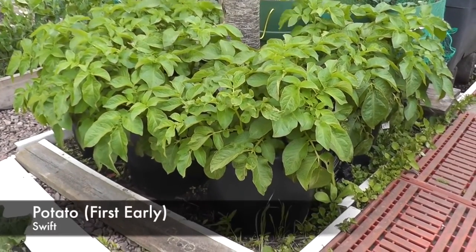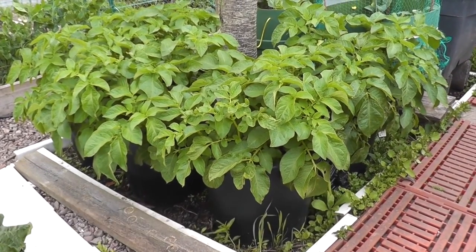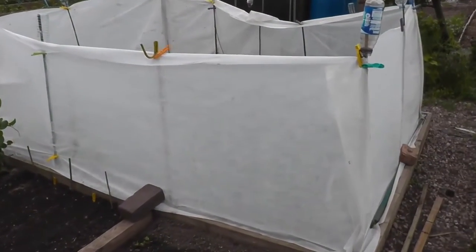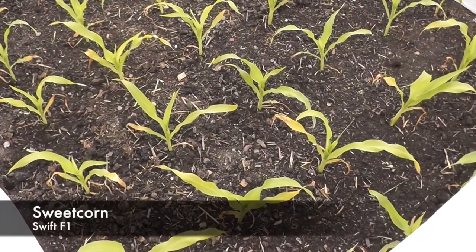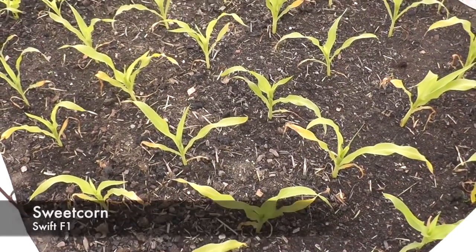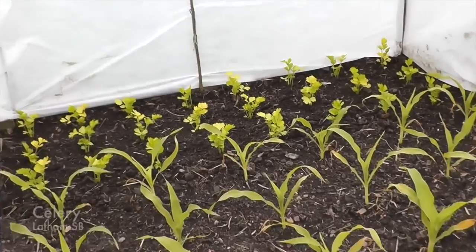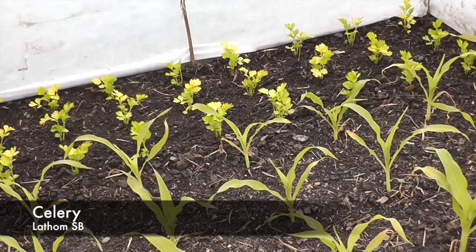Here we have five buckets of potatoes - these are all Swift. Two or three weeks and I should be getting those out I think. The other side of this fleece is my sweetcorn - there are 36 sweetcorn there, six rows of six plants. They're a swift variety. And just below past there is my celery, the Latham self-blanching, and there are 24 plants in there.